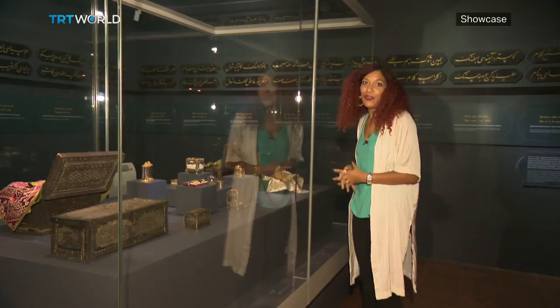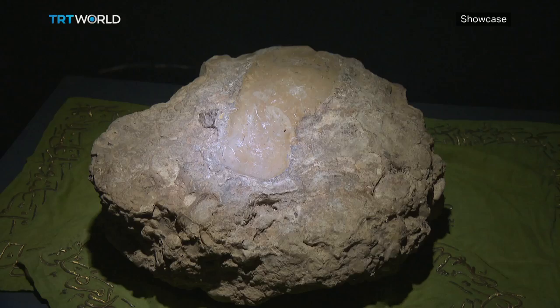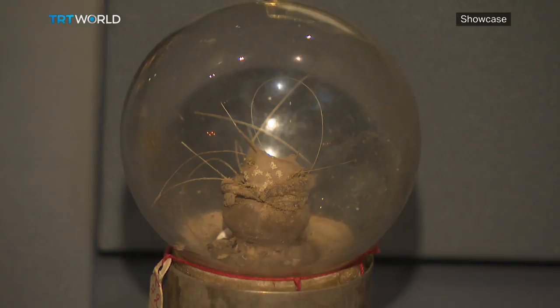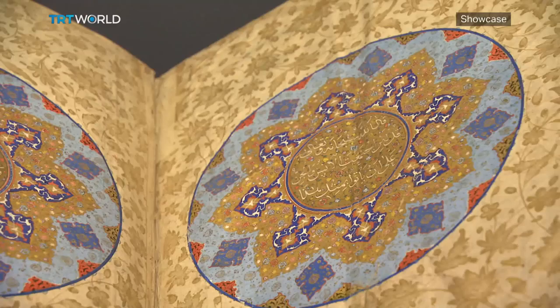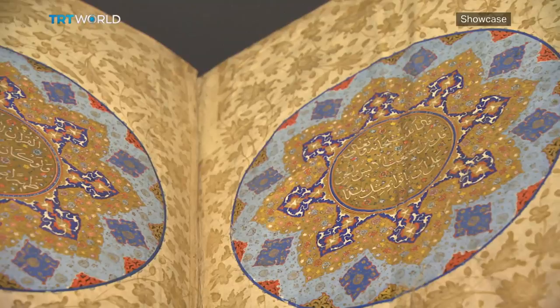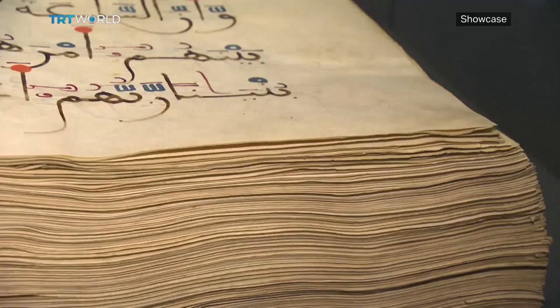He allowed his beard to be distributed among Muslims when he shaved it off while he was still alive. It's not just hair — there are his footprints too. And, of course, Qurans and manuscripts, both large and small.